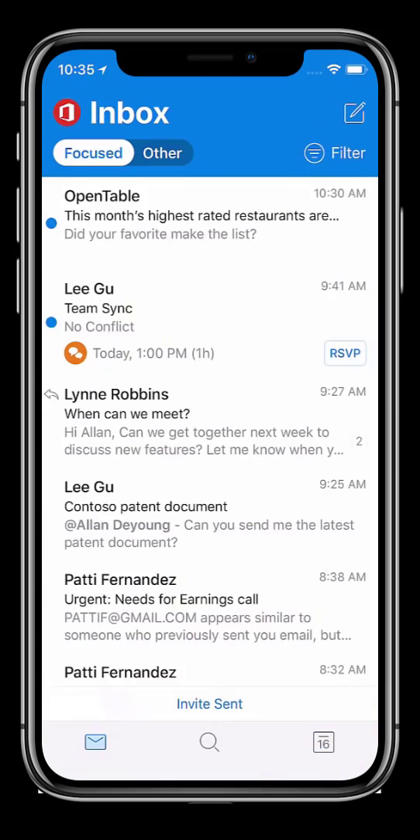Outlook Mobile connects me with the people and content that help me be more productive on the go. It gives me the confidence that my information and my company data is safe.